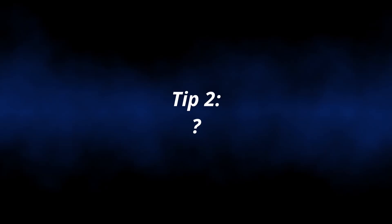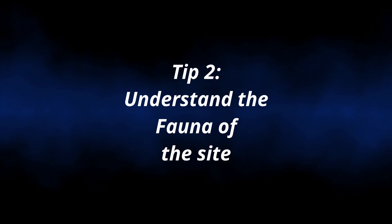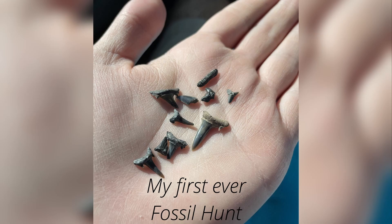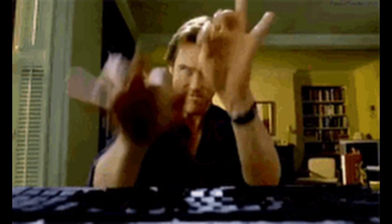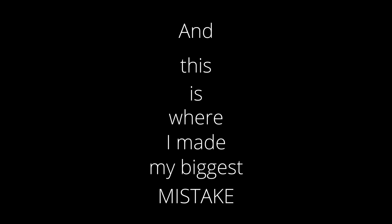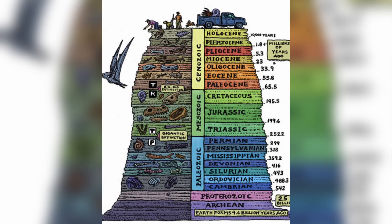Tip number two: you have to understand what species lived in the geology you're hunting. When I first started fossil hunting, the very first time I ever collected in the field was in an Eocene site just about 20 miles from the Alabama-Florida border. As I was leaving that day, I found a huge shark tooth just laying on the surface. When I got home, I began researching what kind of shark this could possibly be from, and this is where I made my biggest mistake — I didn't look at the time period it came from.